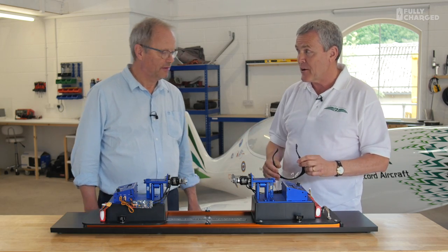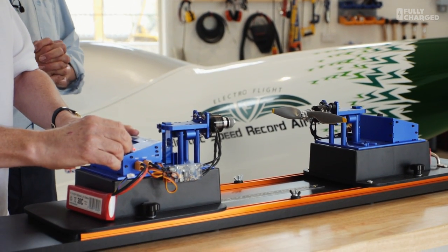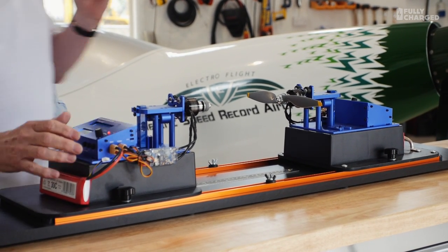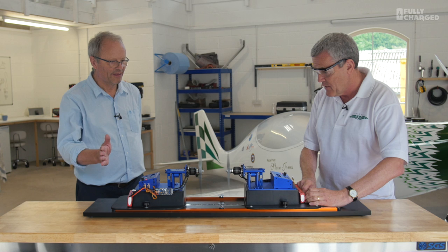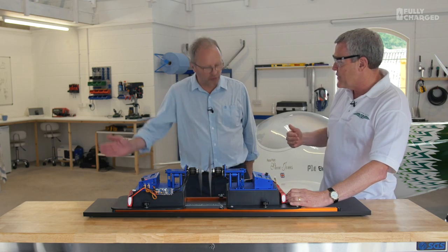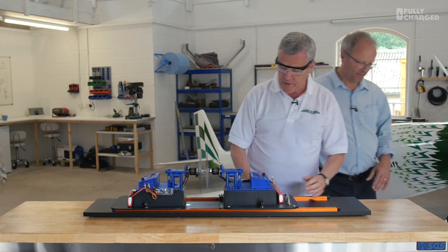These are very high power, so eye protection is needed. Standing a little bit back, we'll start the first motor — then start the other one, unlock the locking nuts, and very gently bring the propellers together, simulating full contra-rotation. That propeller is pushing the air this way and the other is pushing the air that way — and this is actually quite a low power setting.